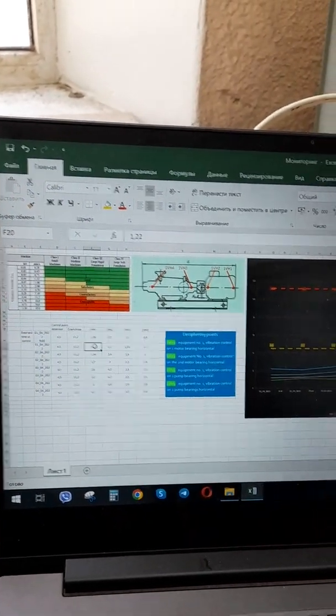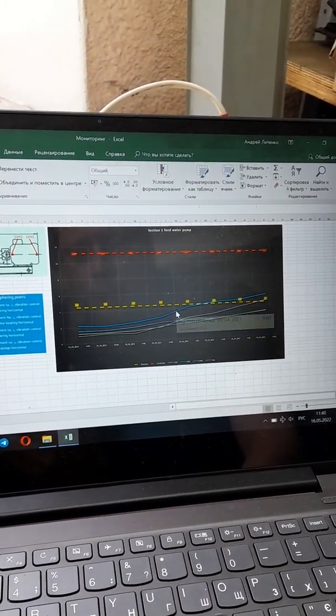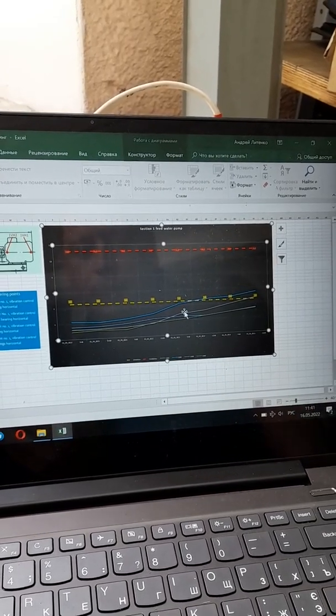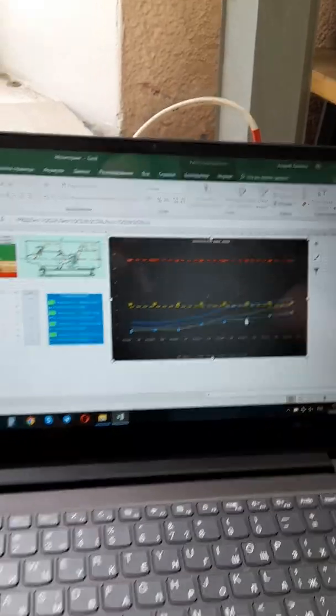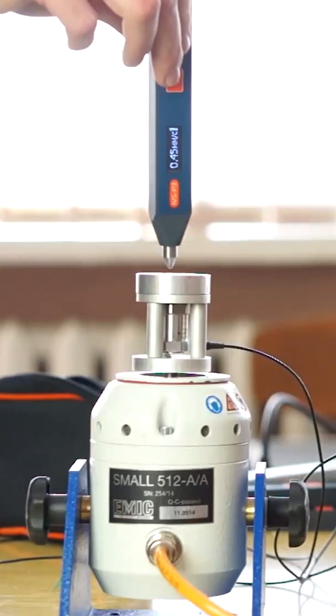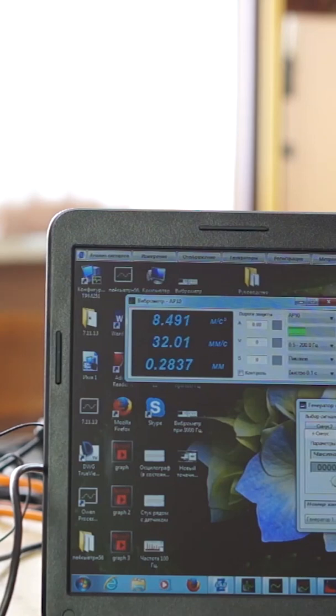In addition, the Adelix team will send an algorithm, a monitoring implementation plan, and a training video on the implementation of express diagnostics. Technical support and consultations from the company will accompany you at all stages of work. The main argument for successful implementation is the quality of the instruments used, since a low-quality and inaccurate instrument gives a very large scatter and does not allow building reliable results, making such data inapplicable.